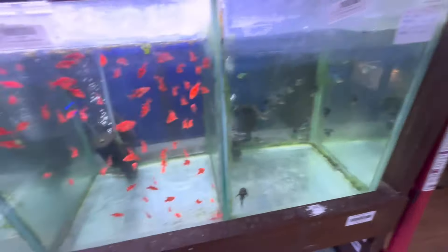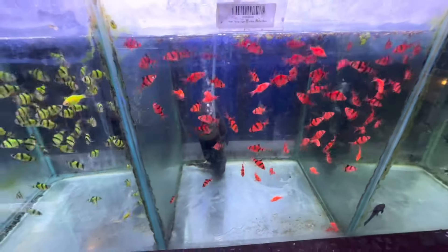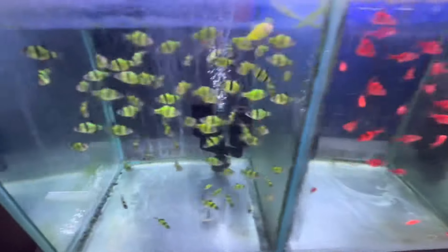Some barbs. Some probably genetically modified barbs.